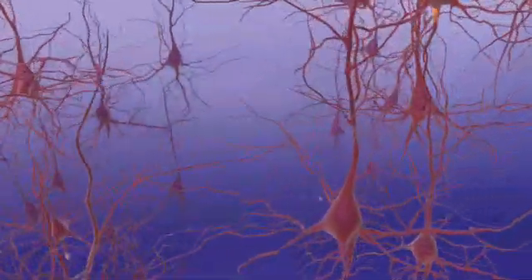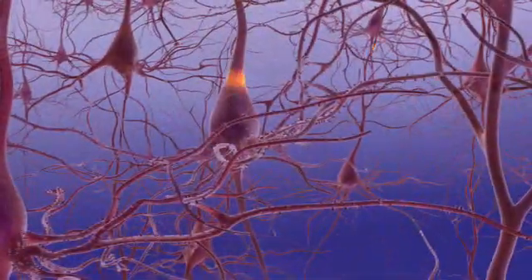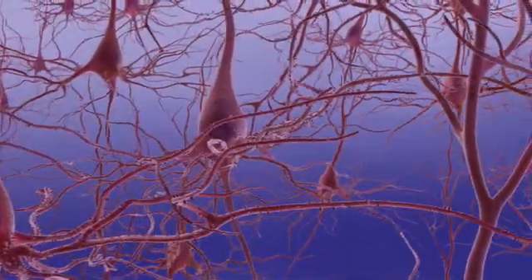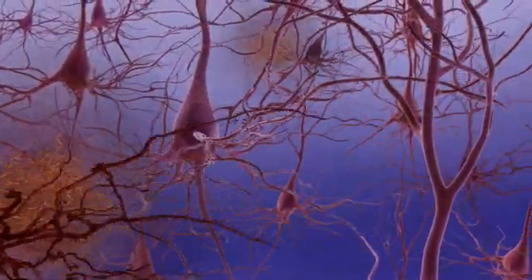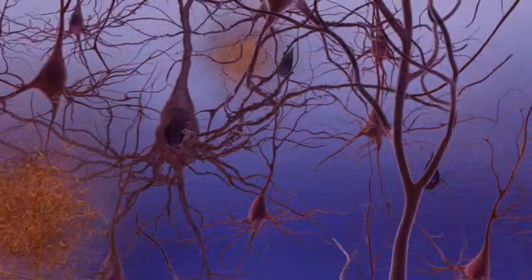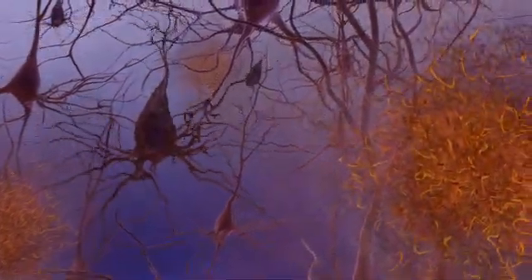This cellular circuitry enables communication within the brain. Healthy neurotransmission is important for the brain to function well. Alzheimer's disease disrupts this intricate interplay by compromising the ability of neurons to communicate with one another.